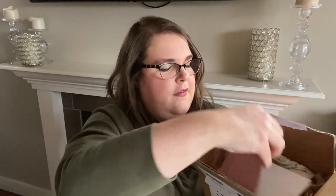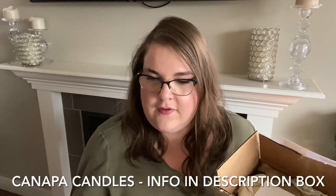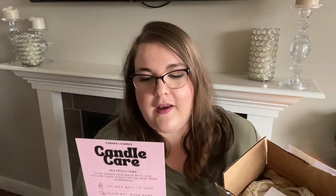I'm opening the first package now, just using a knife to get through the tape. There's a little card that says 'candle care,' and a little thank you card with a note from Farah, the owner and candle maker of Canapa Candle. It's got some candle care instructions on how to best burn their candles. She says my lovely friend Leslie placed this order for me, and she's thrown in a couple extra items, including a soy candle.